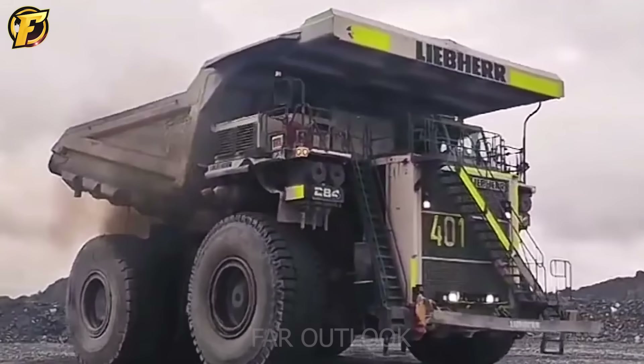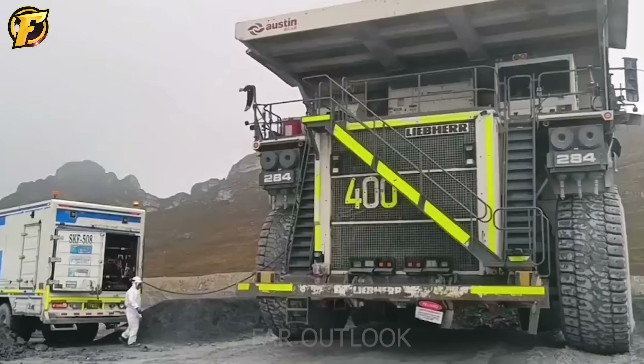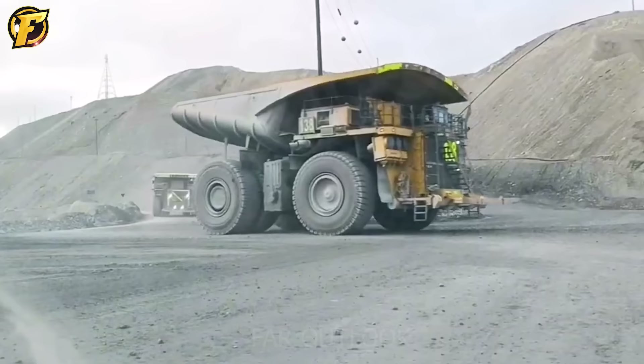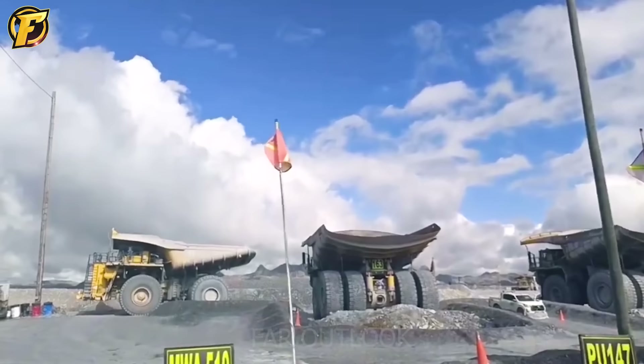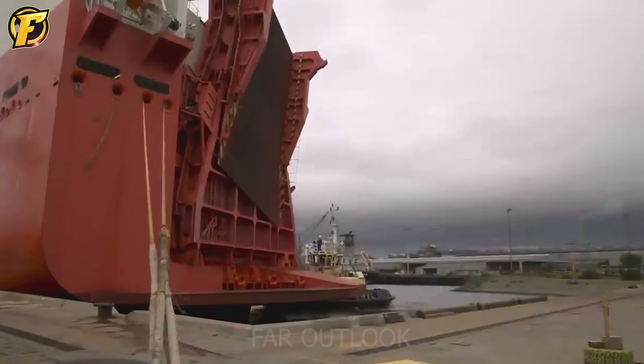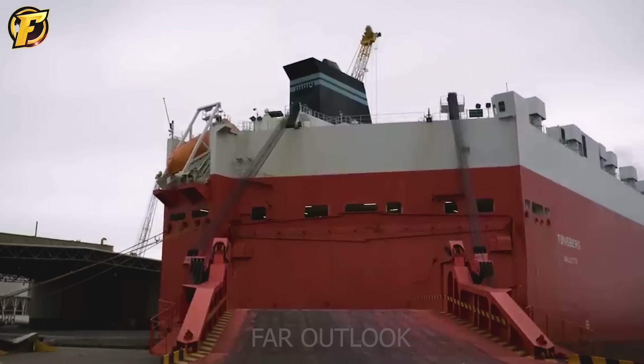The power of the T284 also impresses. The powerful Liebherr D9812 A7 engine, with a capacity of 4,023 horsepower, allows this machine to move quickly on all mining terrain, conquer steep slopes, and carry huge loads of goods.